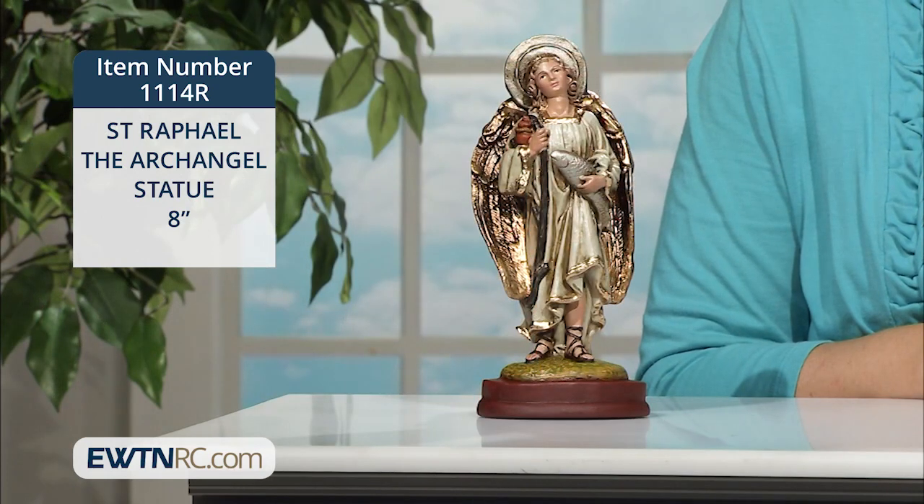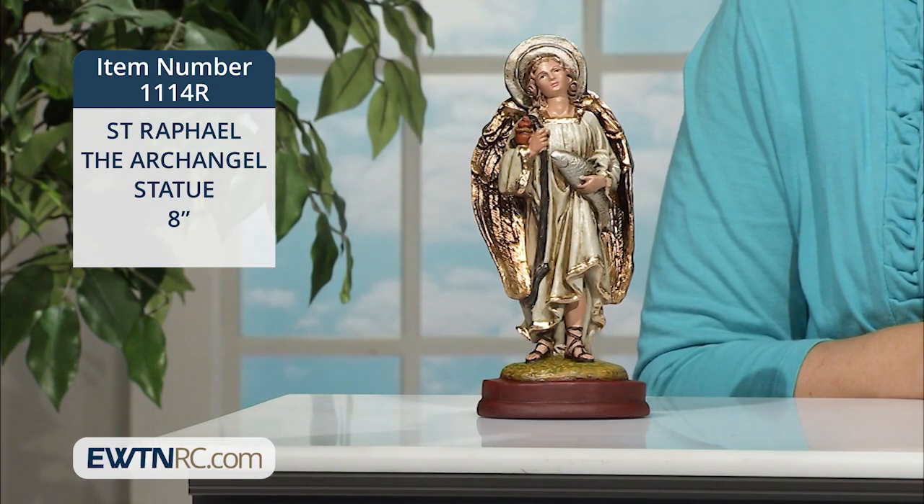You'll find many wonderful statues of the three named archangels on our website. I want to show you two that are handmade and painted in Colombia. The first is an 8-inch St. Raphael the Archangel statue.